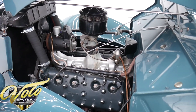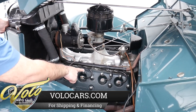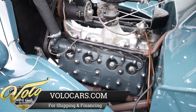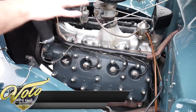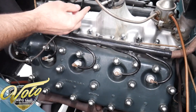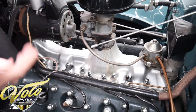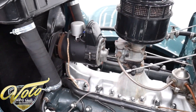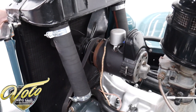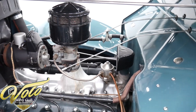They're calling it a 21-stud flathead V8 — these are the studs. I don't know if that's significant, but that's what the information was calling it. Everything is restored and proper. Look at the plug wires, the intake, the throttle, the breather, the generator, the cloth-wrapped wiring, the hose clamps. Everything is restored and restored very well. It looks very proper to me.